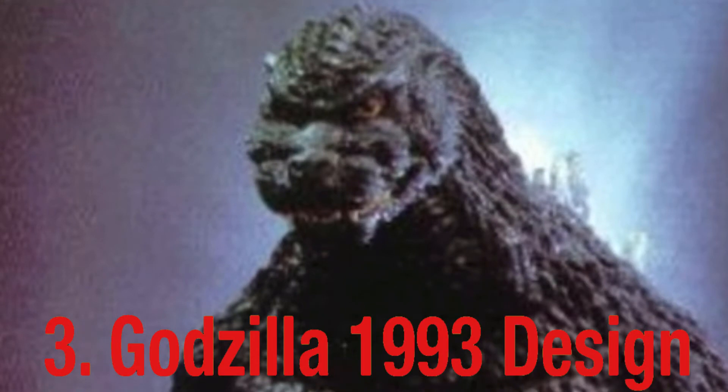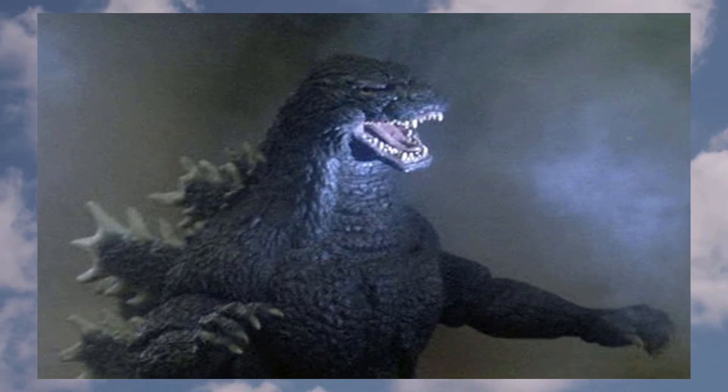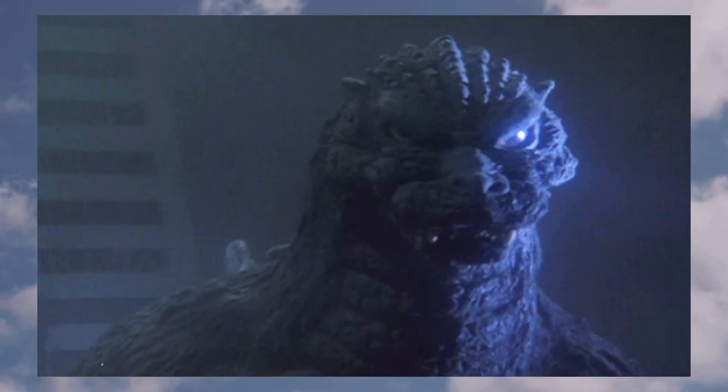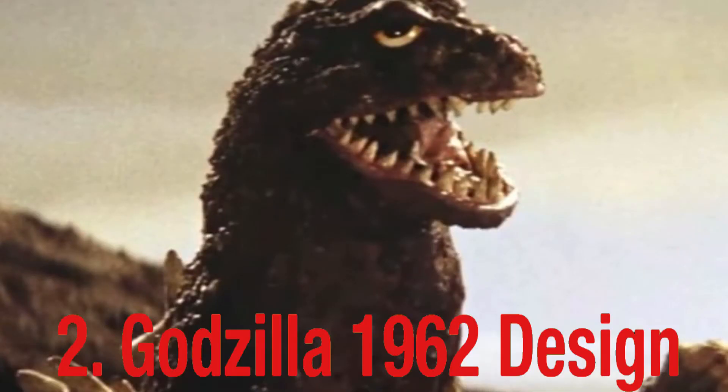At number three, we have the Godzilla 1993 design from 'Godzilla vs. Mechagodzilla 2.' The reason I like this design is because it's as classic as you can get for a Heisei Godzilla design. We've seen several tweaks throughout the Heisei movies — such as making it Burning Godzilla in 'Godzilla vs. Destroyah,' or slightly changing the head sculpt in 'Godzilla vs. Biollante' — but the point is this is the classic Heisei design.